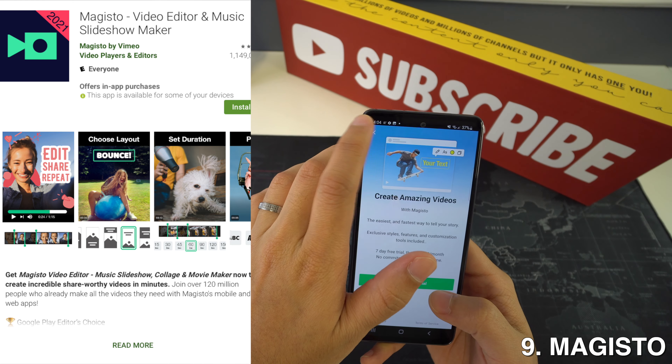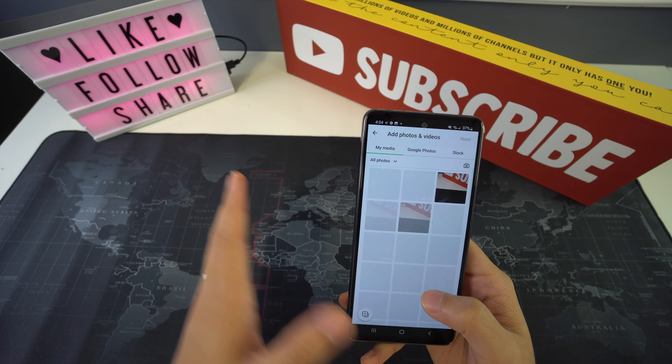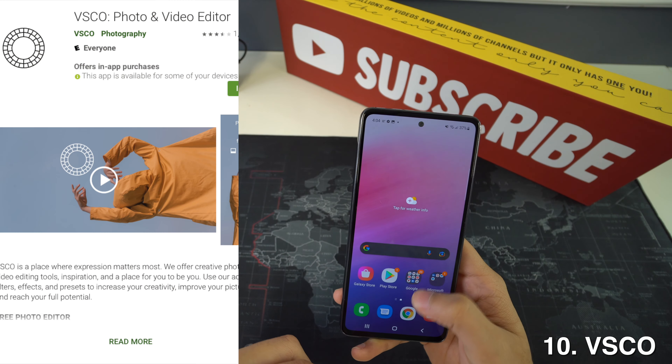Then we're going to have Magisto, and this is a surprisingly good video editor app and video maker that automatically turns your video clips and photos into awesome movies.